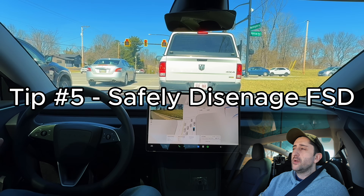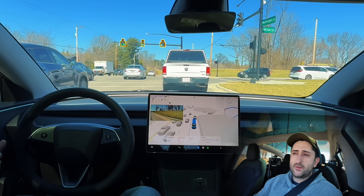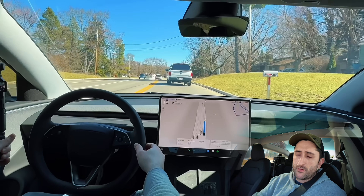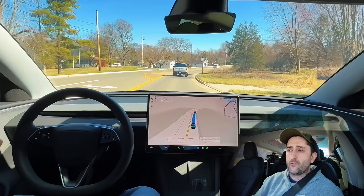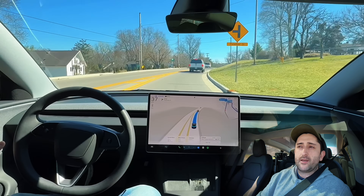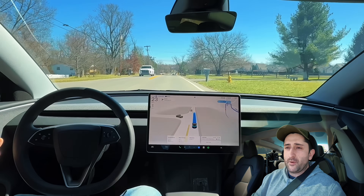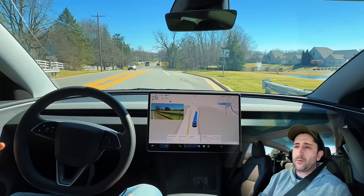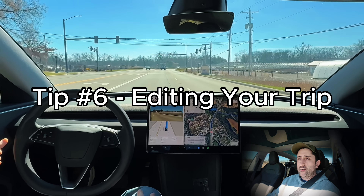Tip number five: how to properly disengage FSD in a critical situation. I recommend pressing the brakes — it's the easiest, quickest, and safest way. You could also tug on the wheel, which signals FSD that you're taking over, but I've found tapping the brake to be much quicker and safer because tugging the wheel requires more pressure. Always tap the brake if you need to disengage FSD.